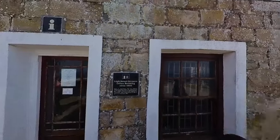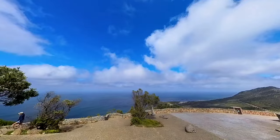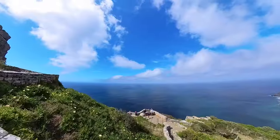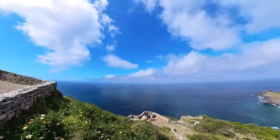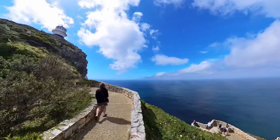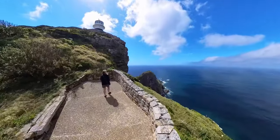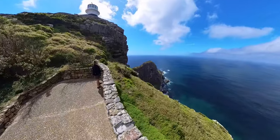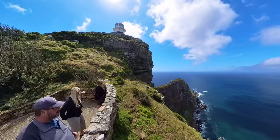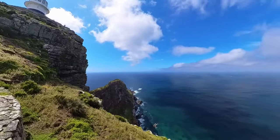Our destination is the old Cape Point Lighthouse, built in 1859. The last few hundred yards to the lighthouse provided outlandish views of the super blue South Atlantic water.